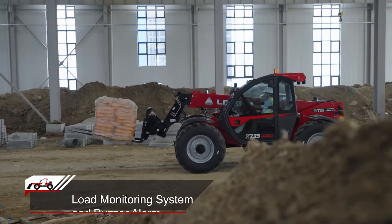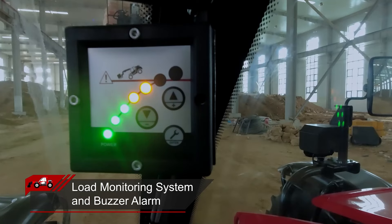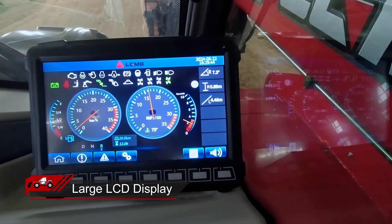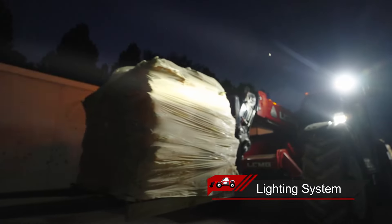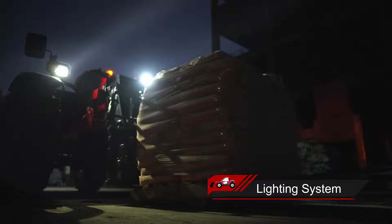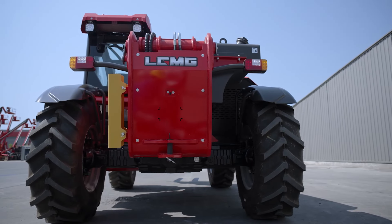Real-time load monitoring with automatic shutdown and alert in case of overload ensures safety. The LCD color display on the operation console displays the machine's status. The LED road lights enhance nighttime operation safety. The placement of main components makes the machine easy to maintain.